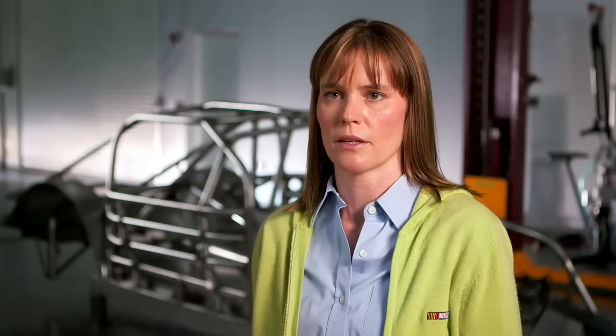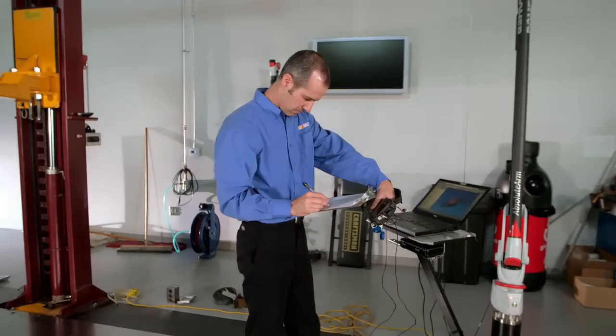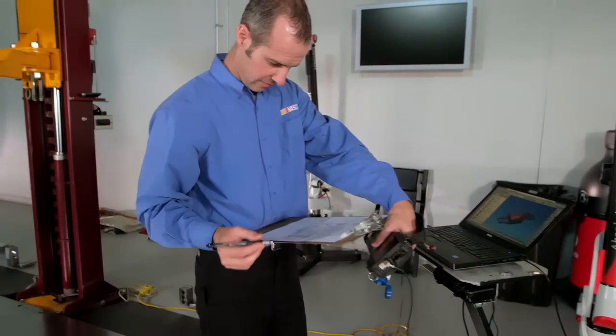When we reject a car, we explain to the team what exactly was wrong. We never tell the team how to fix a car — we just tell them what is wrong, and then they are allowed to take the car back to their shop and return to try again. The whole pre-certification process is so everyone's on an even playing field.